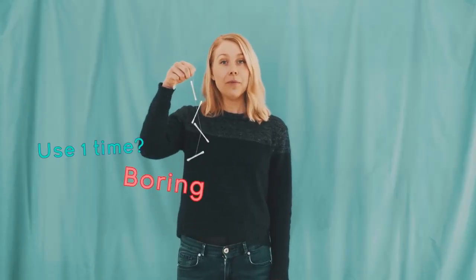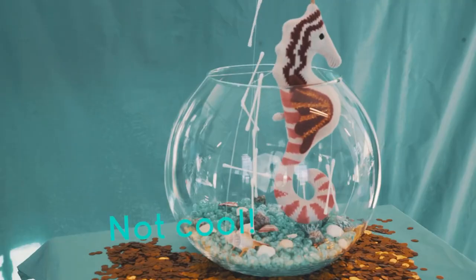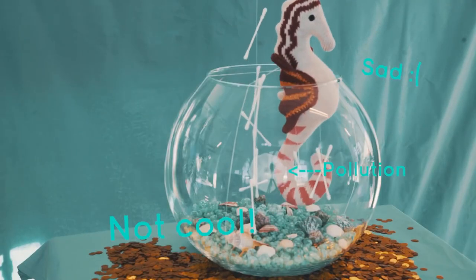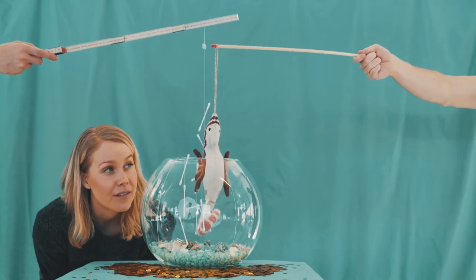Last Swab uses nylon to be durable, strong, and flexible. Available in two multi-purpose designs — standard and makeup — Last Swab keeps up with your routine day after day. Simply use Last Swab, give it a quick clean, and store it back in its protective and biodegradable carrying case.